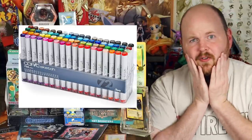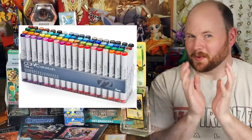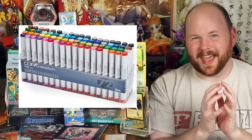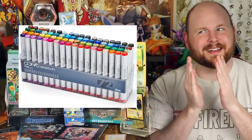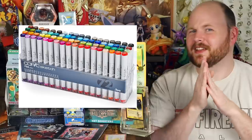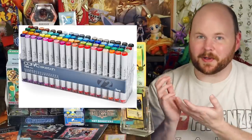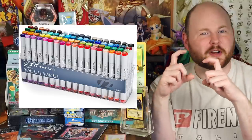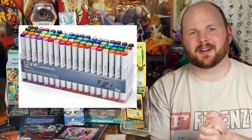Copic Markers have kind of a reputation for looking great in person, but awful when scanned into a computer. I really don't know the reason why, but a handy tip I found is if you really want to color with traditional art — like with colored pencils or Copic Markers — try taking a photograph of the picture rather than scanning it in. I don't know why, it just works.